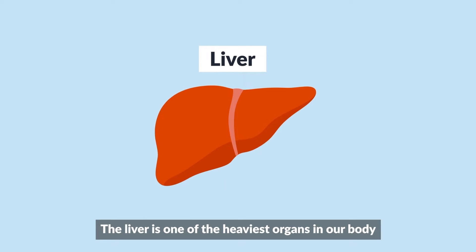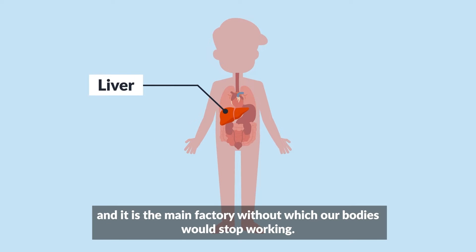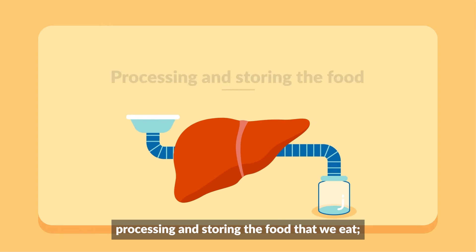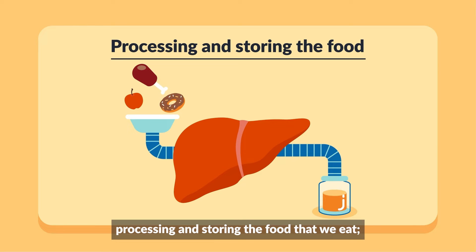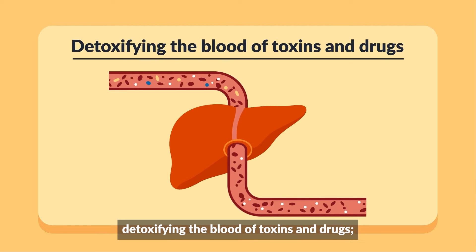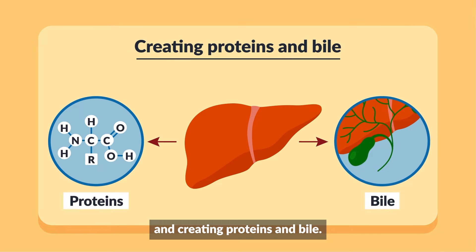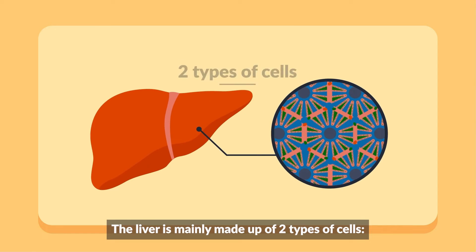The liver is one of the heaviest organs in our body and it is the main factory without which our bodies would stop working. It has three main jobs: processing and storing the food that we eat, detoxifying the blood of toxins and drugs, and creating proteins and bile.